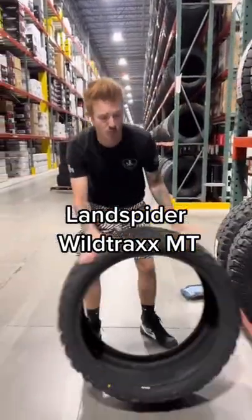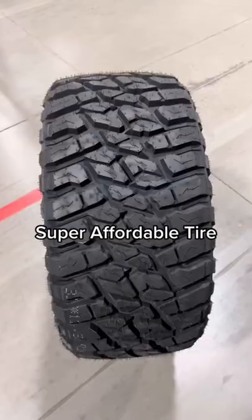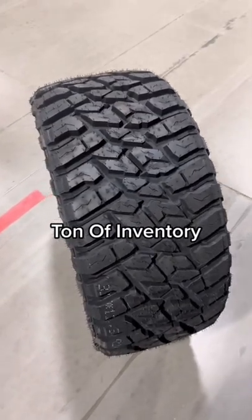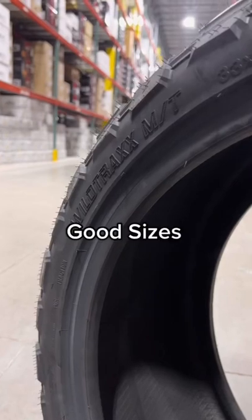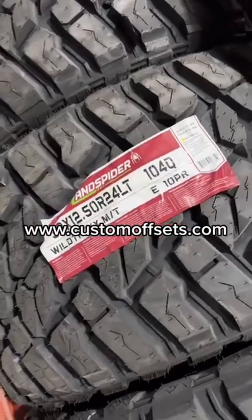Lance Spider Wildtrax MT is the reason we're bringing these up. You've probably never heard of them, so we're gonna shed some light on them. Super affordable tire — we have a ton of them in stock because they're a good tire for the price. They also come in good sizes like this 33, 12 and a half, R24 at the rubber bandwidth.